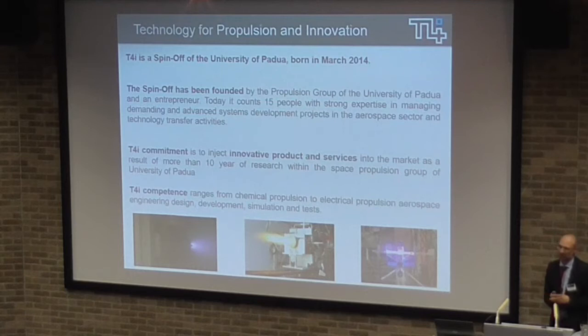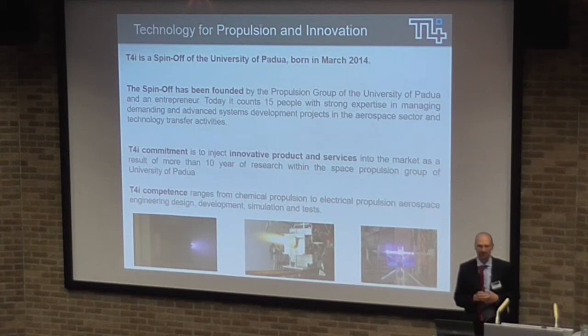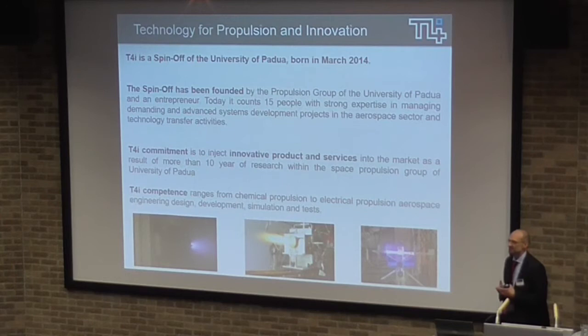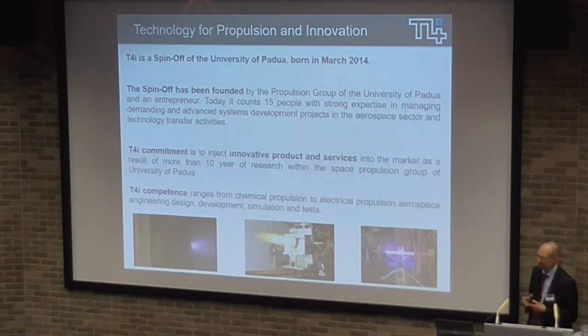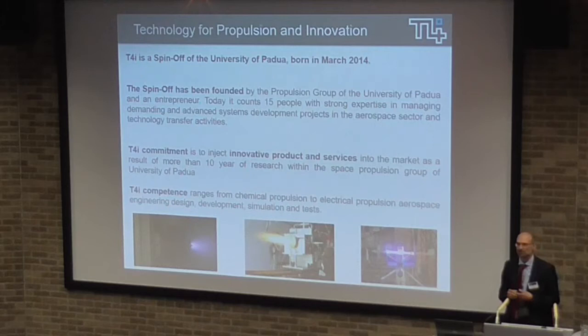Later on, we established a spin-off, which was really focused on bringing the knowledge acquired in the university environment and putting it into the market in order to exploit what has been created over several years. The topics are electric propulsion, chemical propulsion, motor rockets, and some innovative antennas based on plasma elements, where we still have research and development activities.